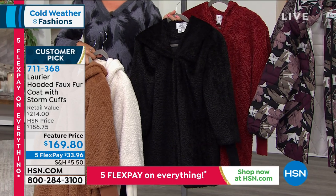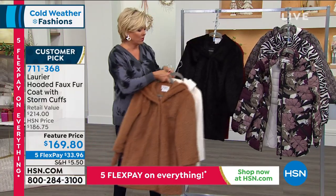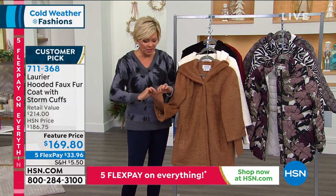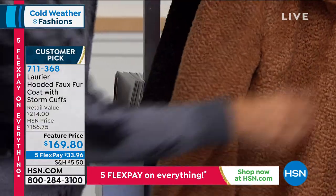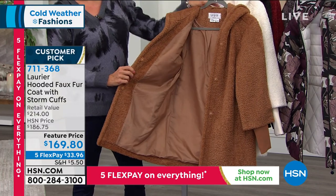We have extra small through 3X here on this gorgeous coat. I love the elegance of it. It has got the beautiful — what we're calling storm cuffs — which is so cool because it extends from like an elbow length or a three-quarter length sleeve, and then it gives you this fabulous, nice and tight around the wrist so you don't have that whipping wind going up your sleeves. Beautifully lined. Look at that oversized buttons, like a true furrier style.